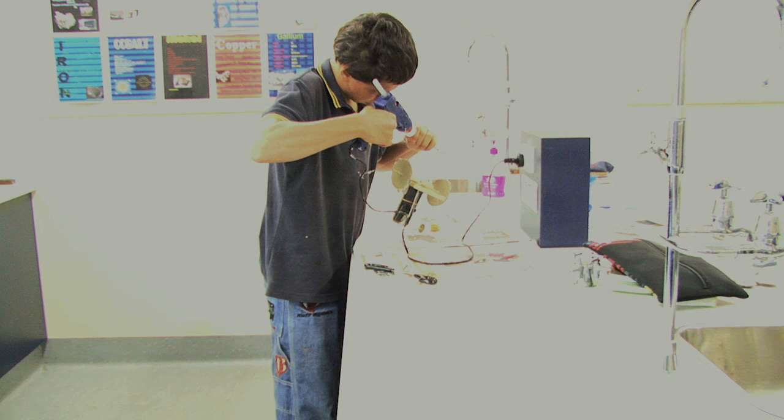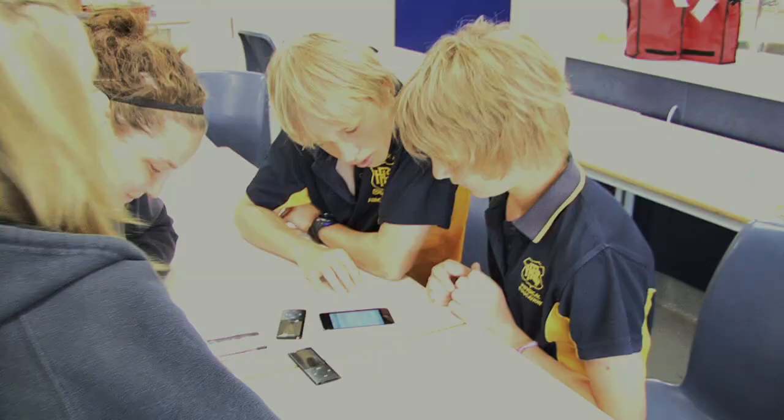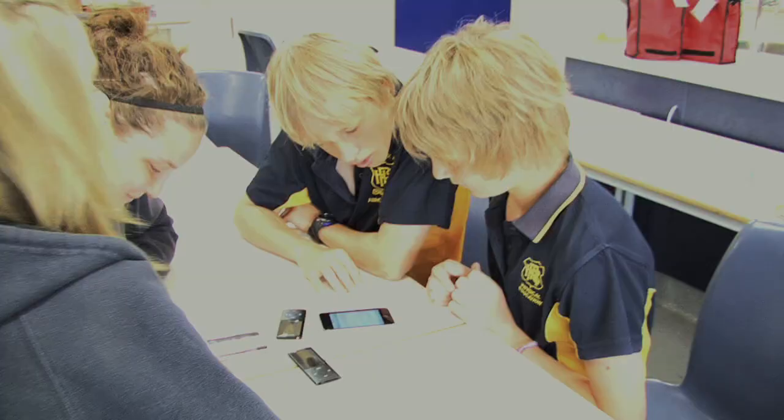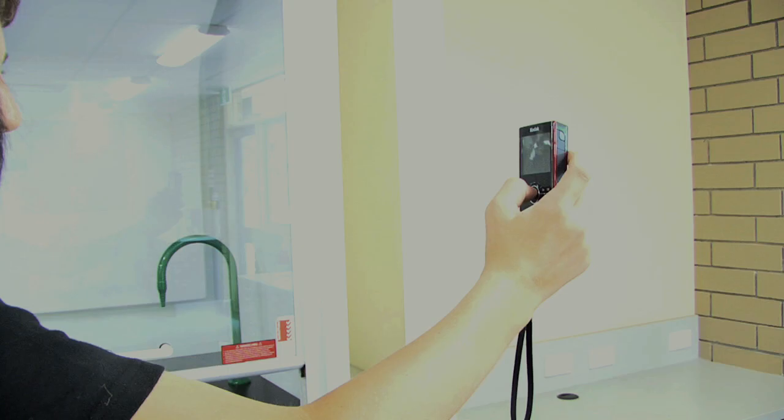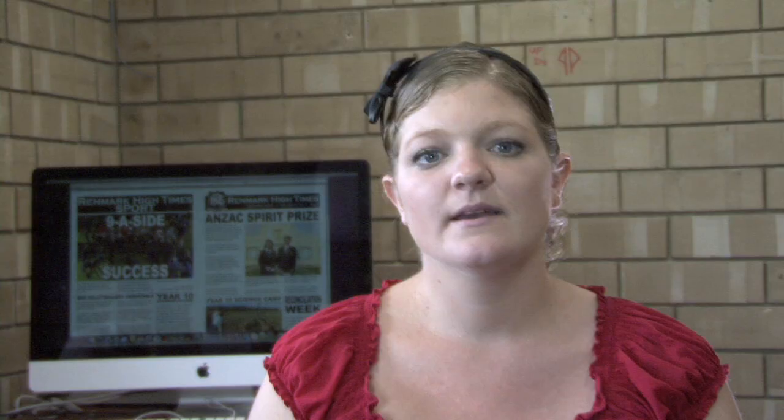Students then used digital video cameras to film aspects of their force and produced a 30 second advertisement. Throughout the process one of the most significant outcomes was the insightful quality of the discussions generated while using the technology. What I saw was not only students being creative and humorous, but articulate and specific about challenging physics concepts through the use of digital media. I found technology allowed them to critically analyse and better understand the concepts of forces, and helped to personalise the learning for students.